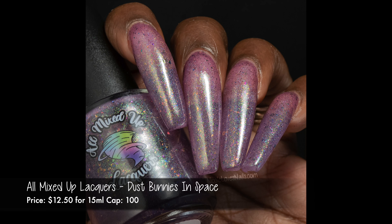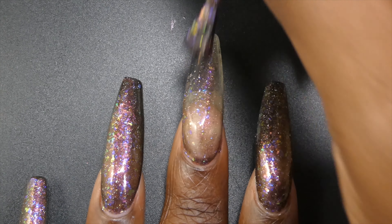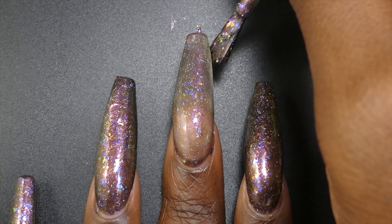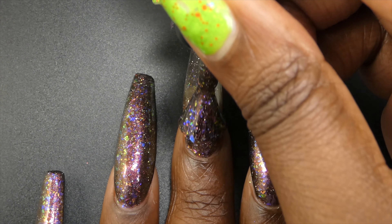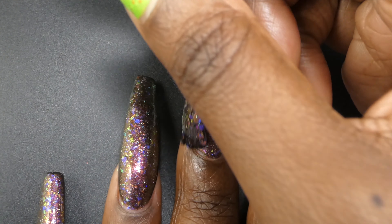Next up we have Nebulous by Lin B Designs. This one is described as a deep black base with a golden to red shifting magnetic pull, hollow flakies, and two types of shifting crystal flakies that shift from aqua to purple to pink and from green to pink to purple. It's priced at $13 for 15 ml and has no cap.